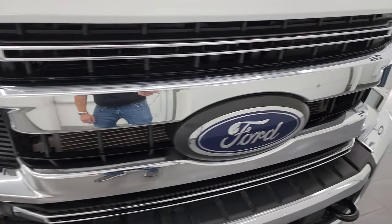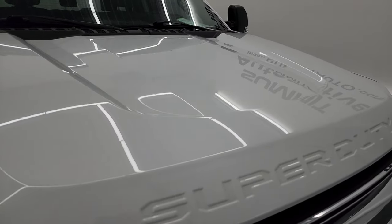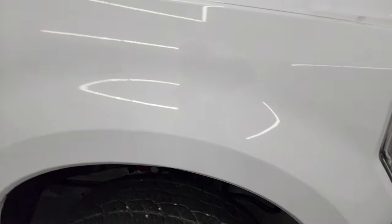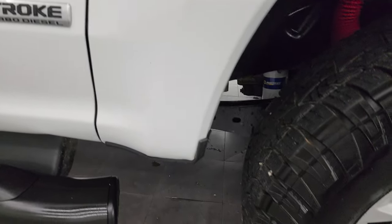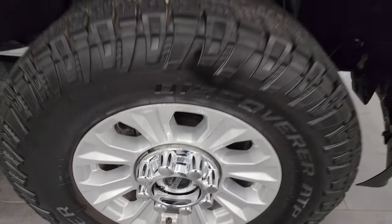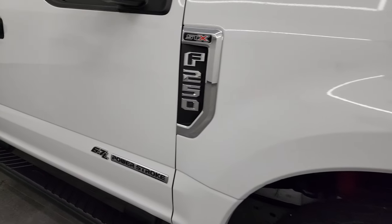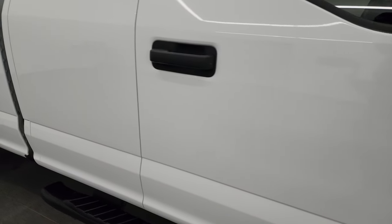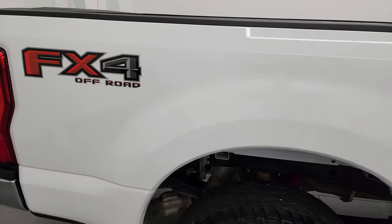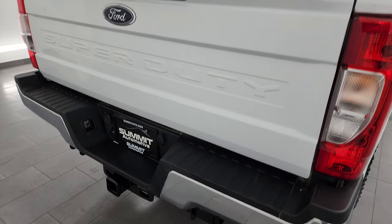You do get the chrome trimmed grille, part of that STX appearance package, and the hood is absolutely perfect — didn't see any major dents or dings on there. Passenger side front fender is in pretty nice shape as well, and the passenger side front wheel has no major scuffs or scrapes. As you go down this side of this 2022 Ford F-250, take note of how clean that body is, how reflective and mirror-like that paint is. I take these HD videos so if you are far away or cannot make the trip down but you're still interested in purchasing the truck, you can see the truck.